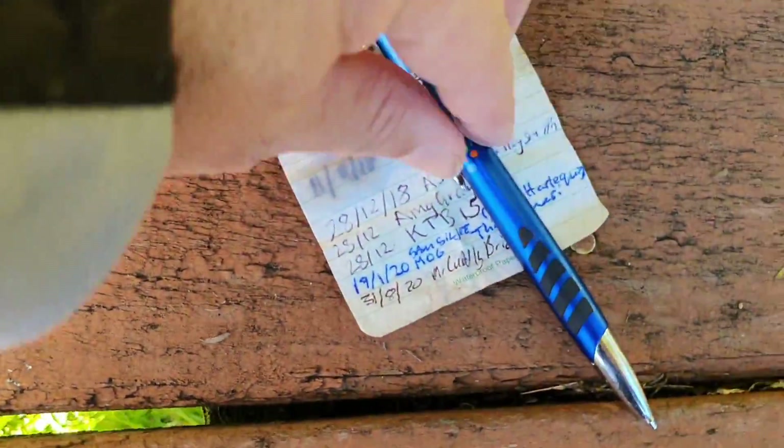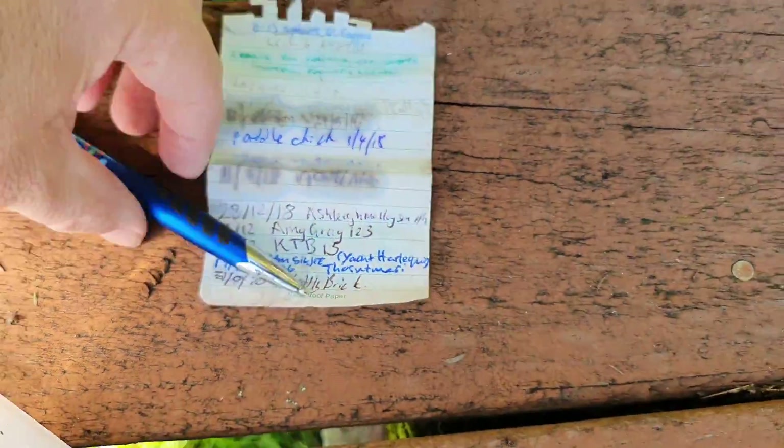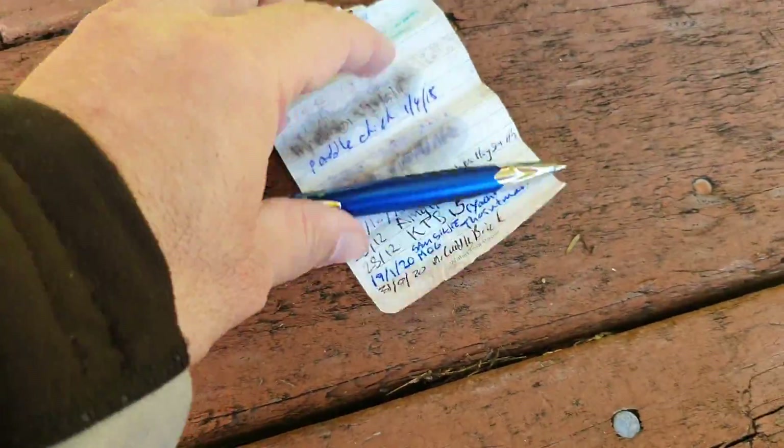And there's the log. So that's the log signed — there it is. It's a bit windy. And Tony's gonna sign his name up there as well.